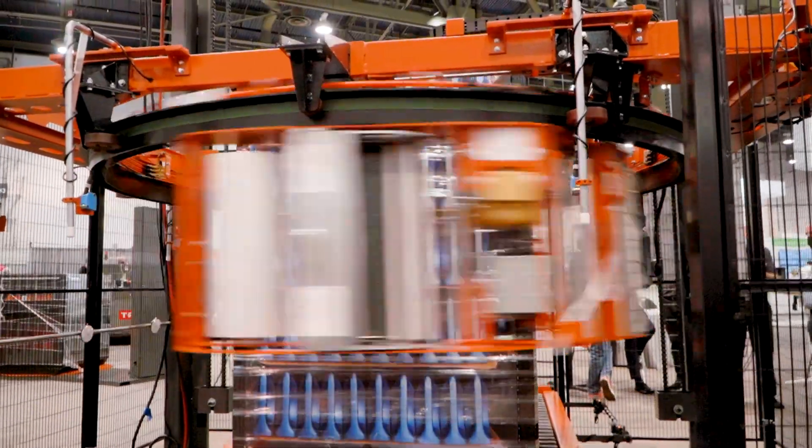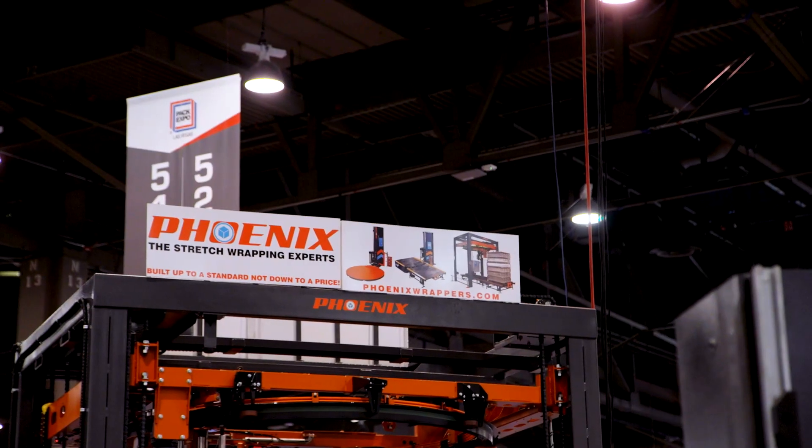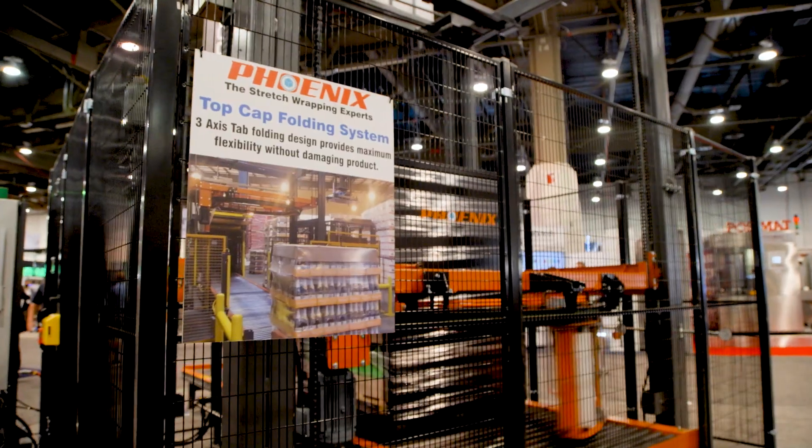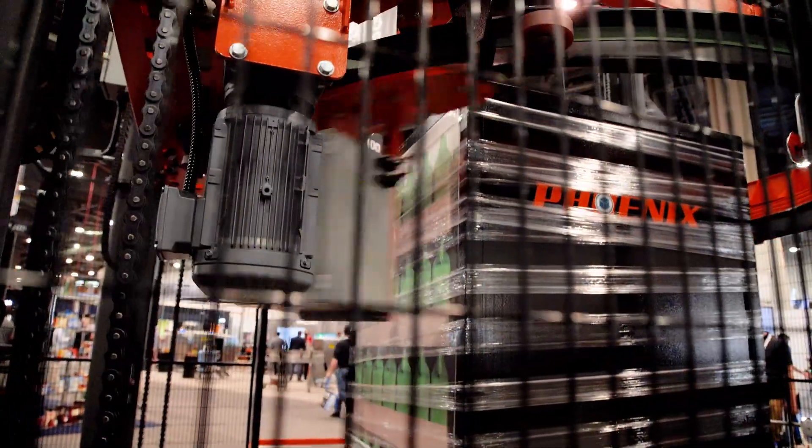It's great to reconnect with colleagues in the industry. Phoenix is probably one of the faster-growing stretch wrapper manufacturers in America — solid, well-built equipment in any style, from turntable automatics to rotary arm systems to high-speed rotary ring units.